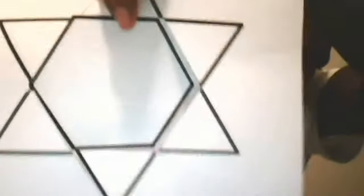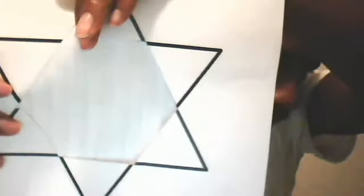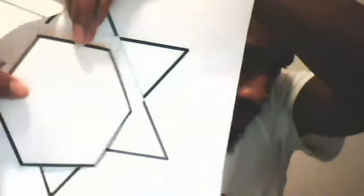Let me show you. This is what you have. I'm going to let the hexagram in the middle drop. See that? This is what's in the middle — your hexagon in your six-pointed star shape.